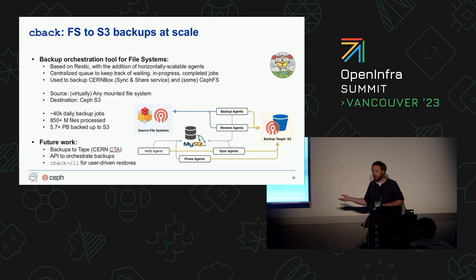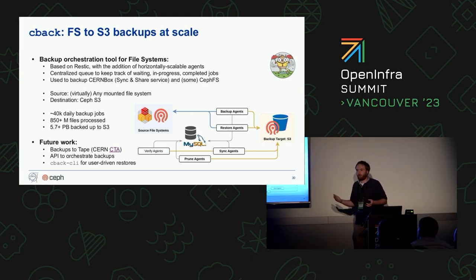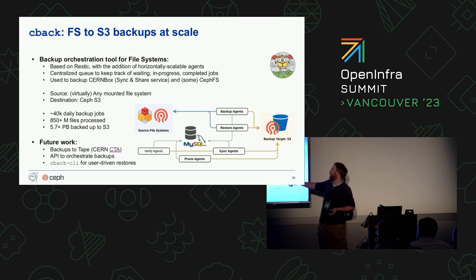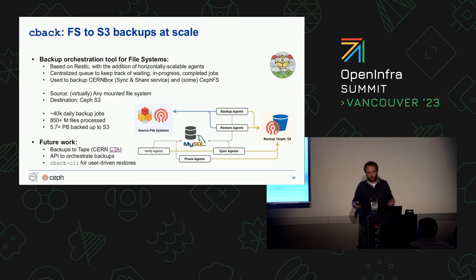We would like to use snapshots and mirroring functionalities, but we're not very confident enabling them yet, so we're looking into other strategies for CephFS backups. We are actually developing a tool in-house called CBAC — CERN Backup — built on top of Restic. The main difference is that CBAC has stateless agents, so you can scale horizontally as much as you want. Agents are responsible for doing backups or restoring from backups. The source of truth is a centralized MySQL database. We're already using this quite extensively — 40,000 backups a day, with roughly 6 petabytes of data backed up on S3.